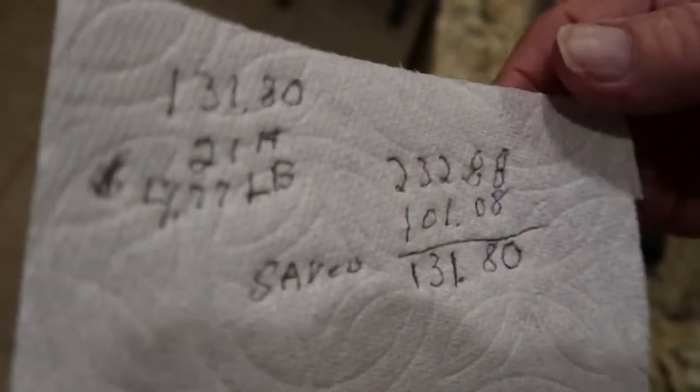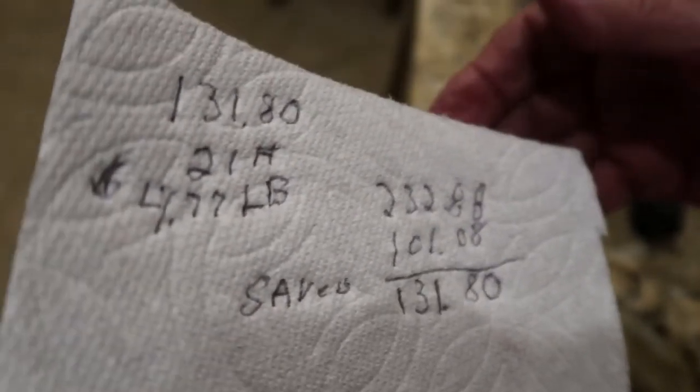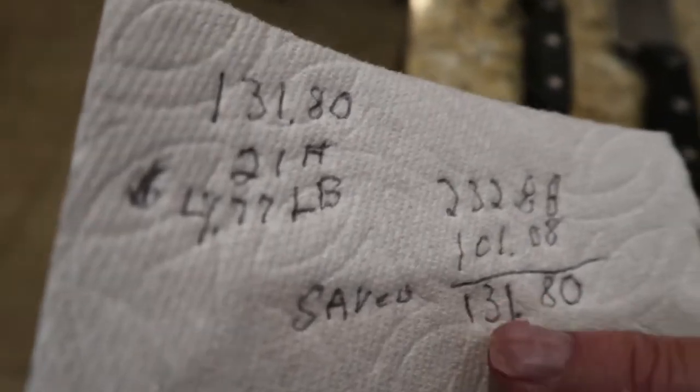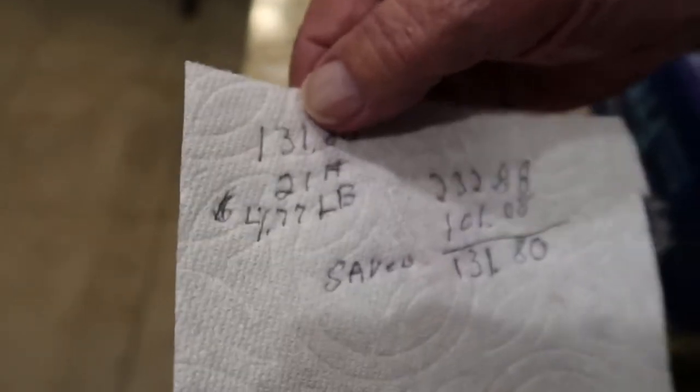It was 80 cents per pound. If you'd have paid full price it would be $232.80. We paid $101.80, so that comes to a savings of $131.80. That's your savings.